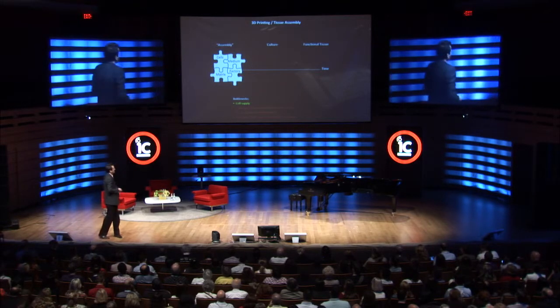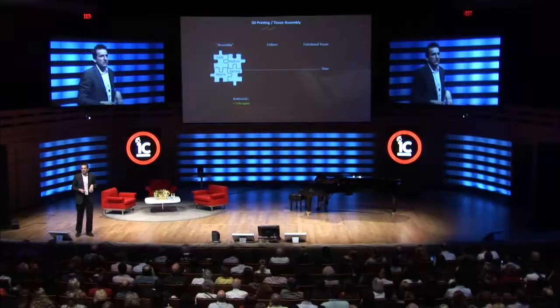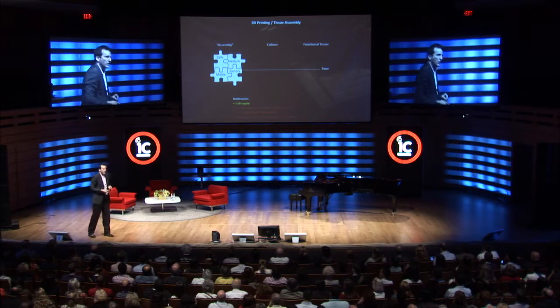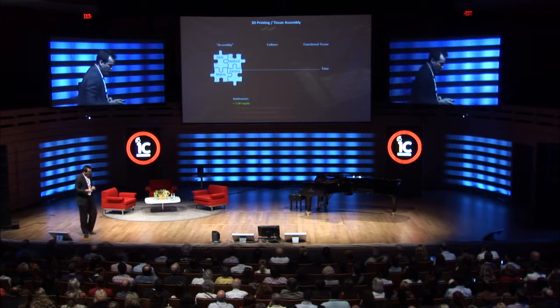Once we have a bioprinted construct, we have to culture it. Depending on the choices we made initially, the culture period may be shorter or longer until we get something that is close to a functional piece of tissue. The culture period can be weeks, or days, or much shorter. So it's meaningful to spend some time at that initial point.